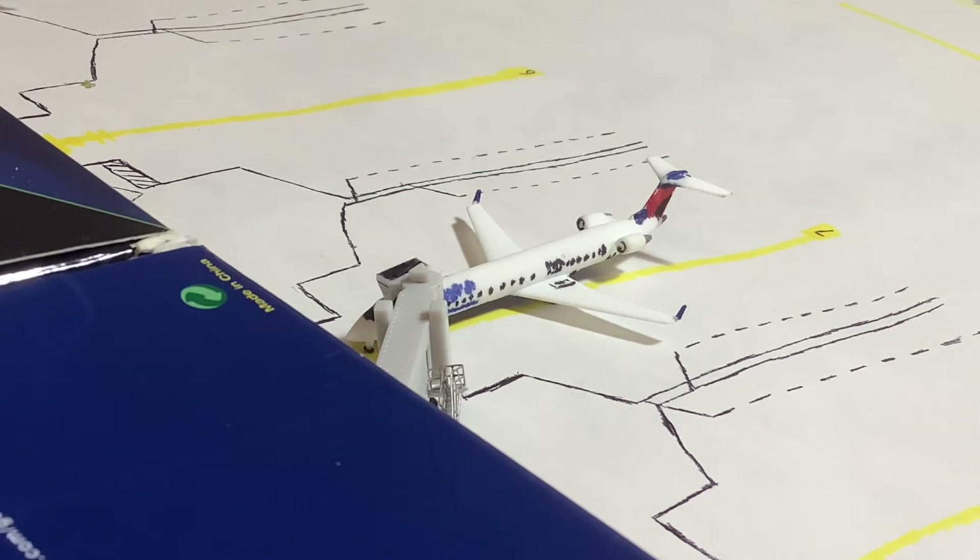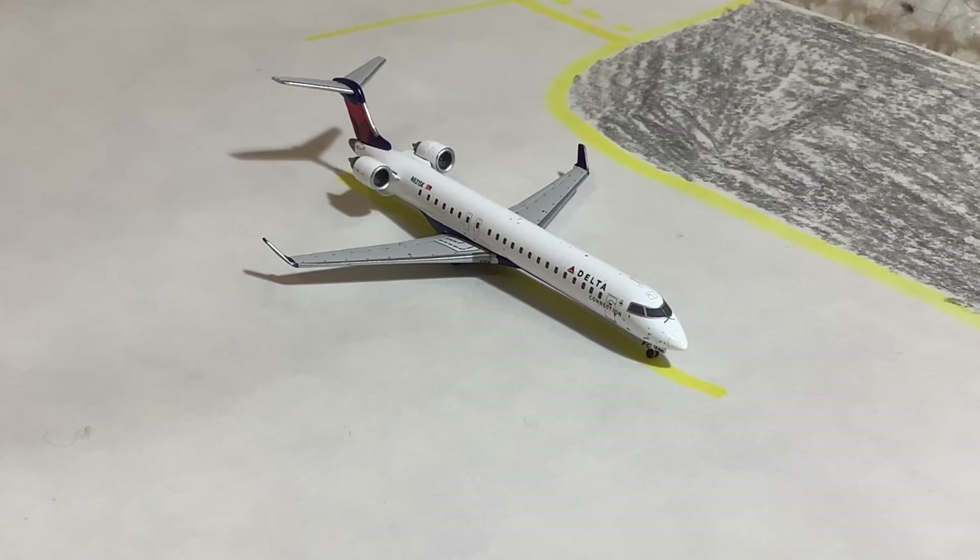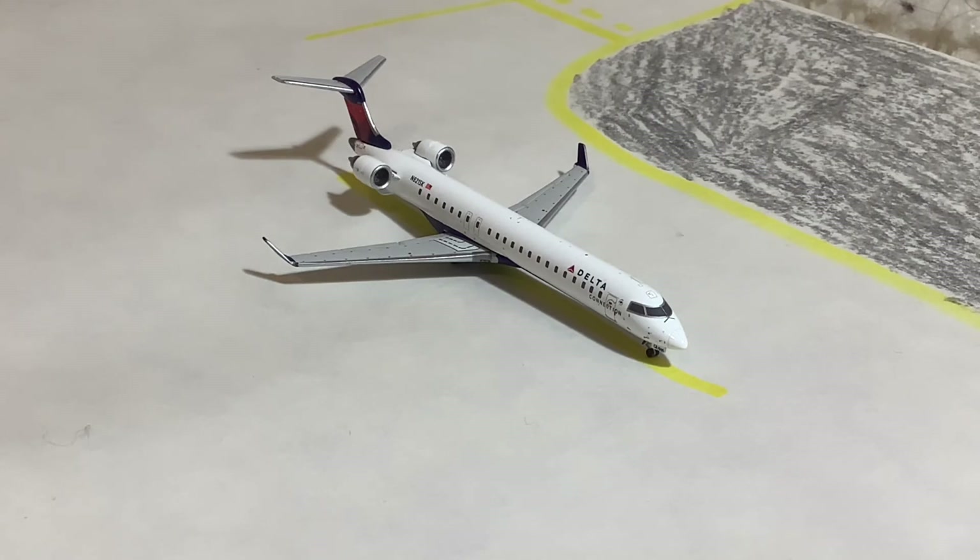Kind of a shot from on top of the terminal here — I had to get a little creative for this one. Here we have my Shapeways Custom Delta Connection CRJ-900, operated by SkyWest. This one came in from Detroit Metro and will be heading out to Minneapolis-St. Paul. And here is the other Delta Connection CRJ-900, also operated by SkyWest. This one just landed and is currently taxiing into gate 8, right next to the other CRJ-900. It arrived from Minneapolis-St. Paul and will be heading out to Detroit — the opposite of the other one.